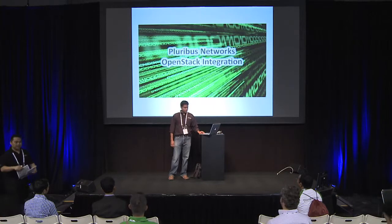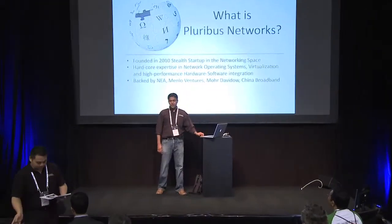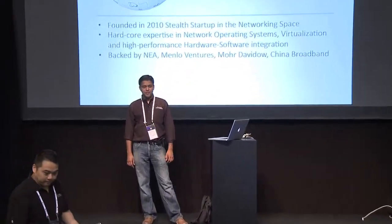For those of you who are not familiar with Pluribus, we are basically a stealth mode startup, three years old, funded by some of the big players in the VC industry: NEA, Menlo Ventures, MDV. We have a product which is built around a network operating system, virtualization, and we have high performance hardware-software integration.